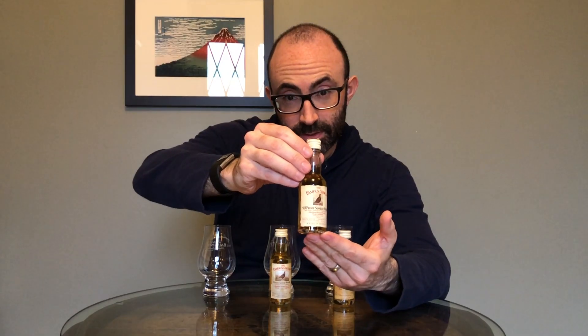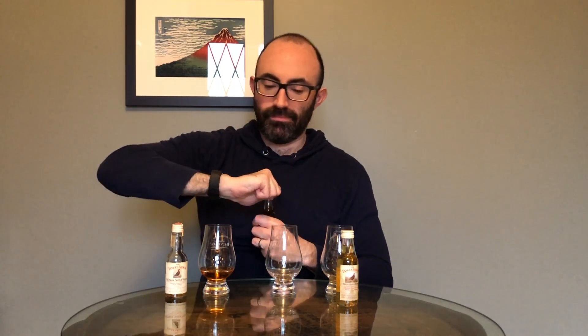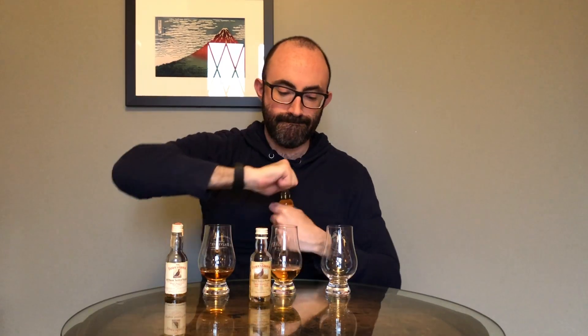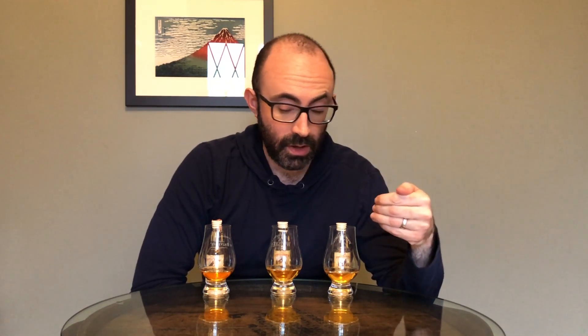So to summarize the three bottles: mid-70s at 90 proof, 1991 at 80 proof, and 80 proof bottled in 1998. Now I'm going to taste them going backwards, starting with the most recent one and letting the old one air out a little bit. Famous Grouse, bottled in 1998.